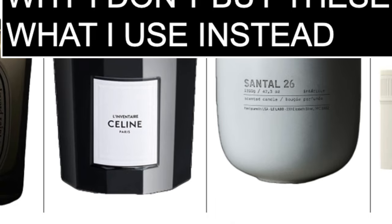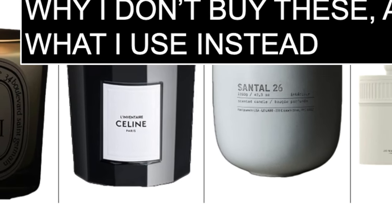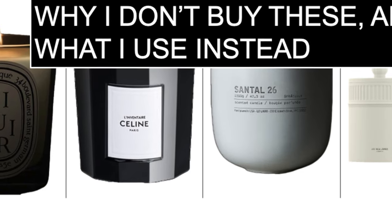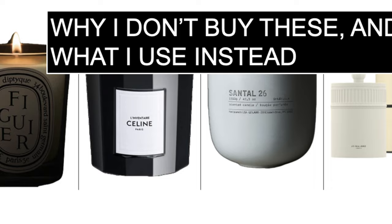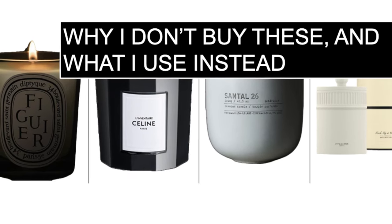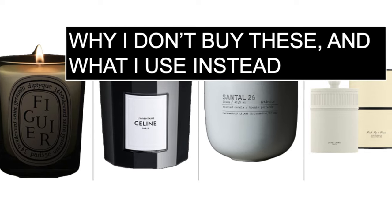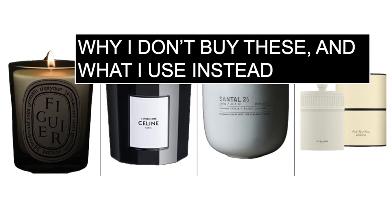Today I just want to talk about home fragrance. You might have noticed I don't really talk about it, but I have made a very conscious decision to not buy into luxury candles for a few reasons, which I will talk about later. But these are what I tend to buy instead.